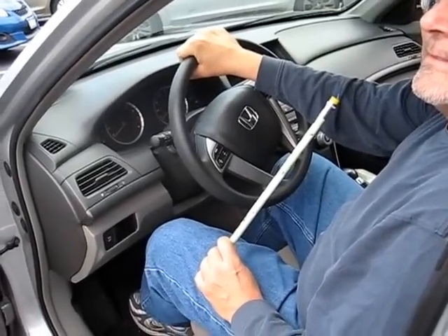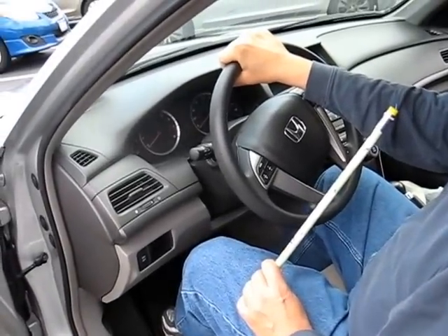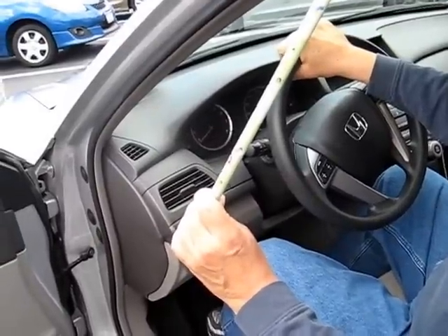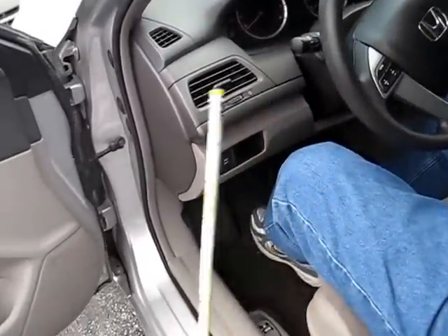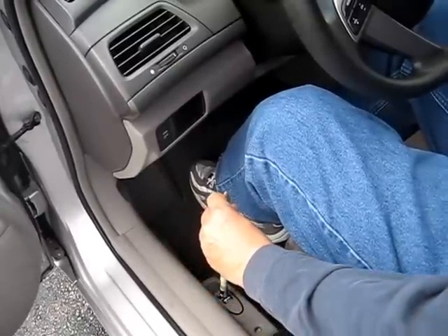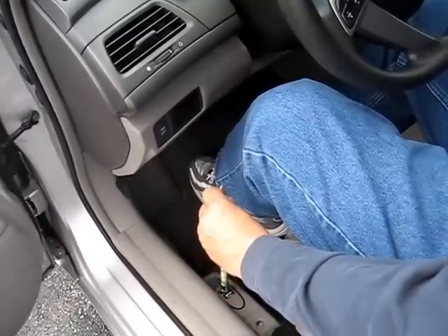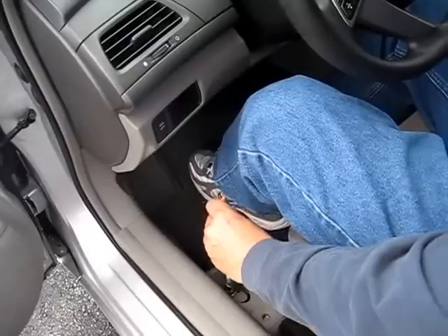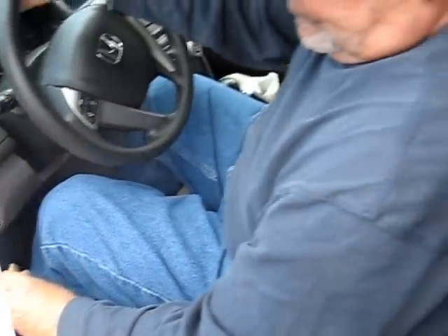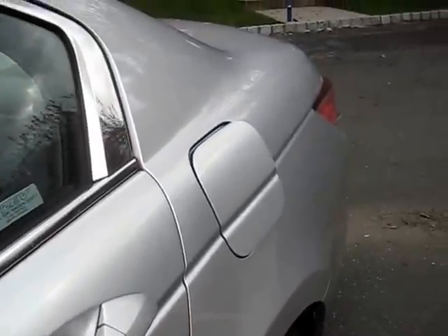One more low-tech solution that my dad has found very helpful is the use of a large pencil to press down on his gas tank release button. Its position near the floor of the car made it difficult for him to get gas independently without having to get out of the car. The pencil is long enough for him to press the button without having to bend forward, and the eraser on the end creates friction so that it doesn't slide off of its target. The pencil was purchased at the local dollar store.